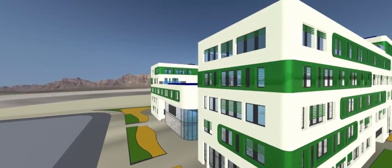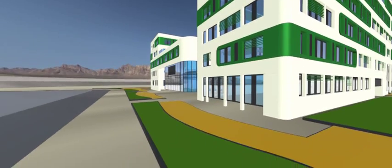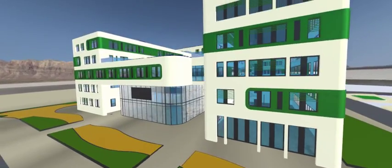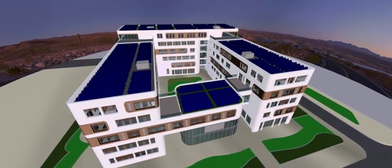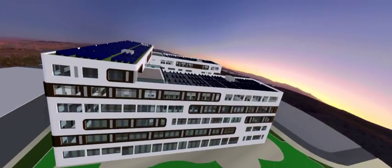Load your AutoCAD DWG data directly into Autodesk Showcase to create a visualization ideal for this early stage in the design process. Showcase is an easy-to-use, real-time 3D presentation and rendering tool that enables you to communicate your design intent effectively without the need for costly physical prototypes.